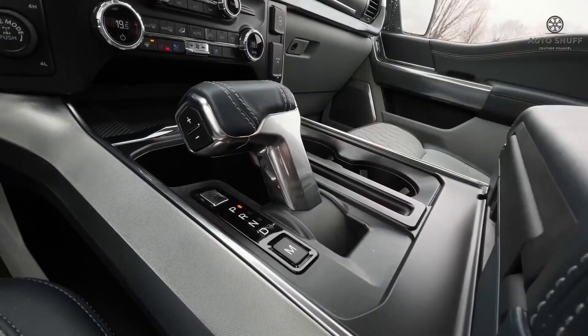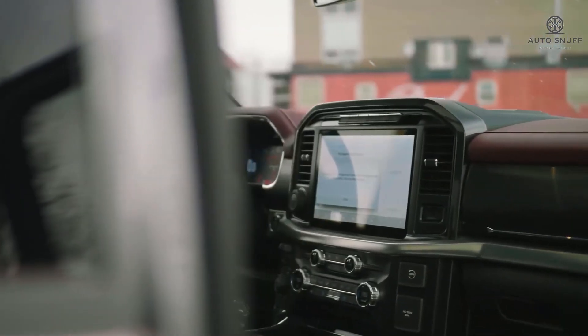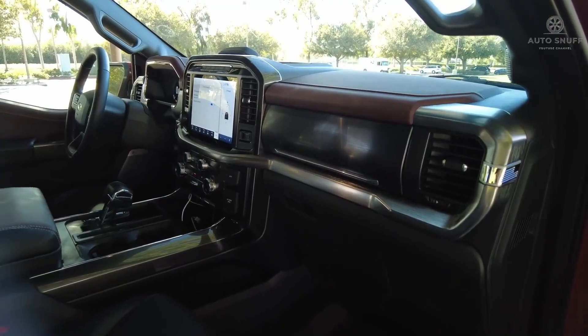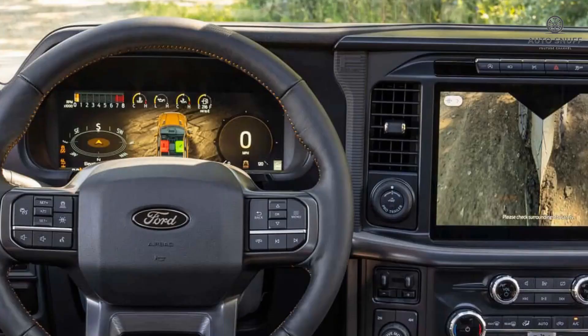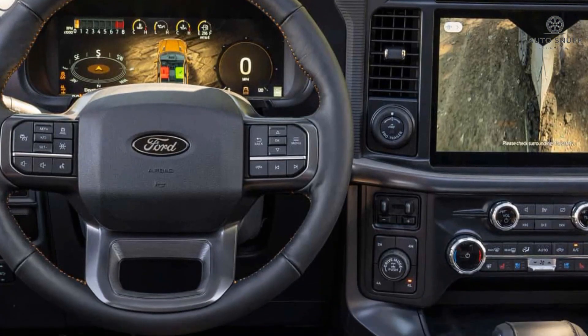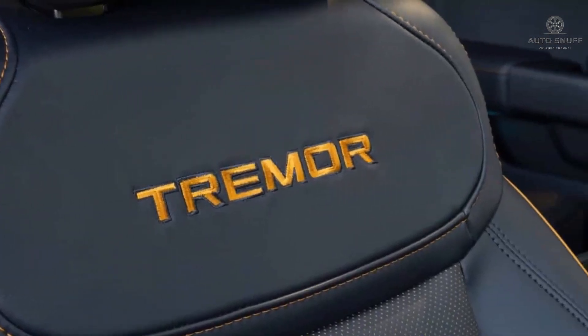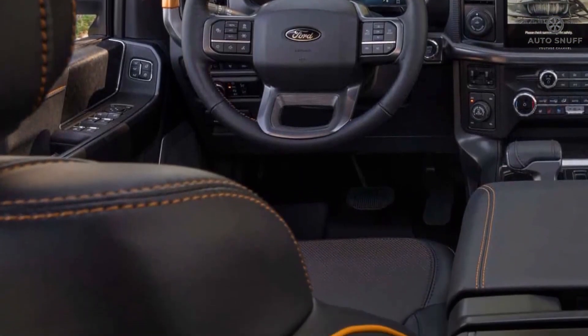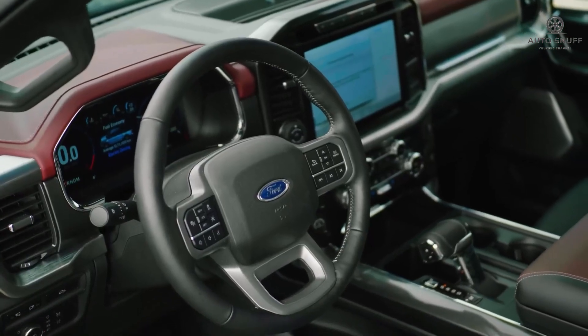The 2026 Ford F-150 is expected to come with the same tech features as the current model. The F-150 comes standard with a 12-inch touchscreen, a 12-inch digital instrument cluster, wireless Apple CarPlay and Android Auto, satellite radio, Bluetooth, voice recognition, and a Wi-Fi hotspot.